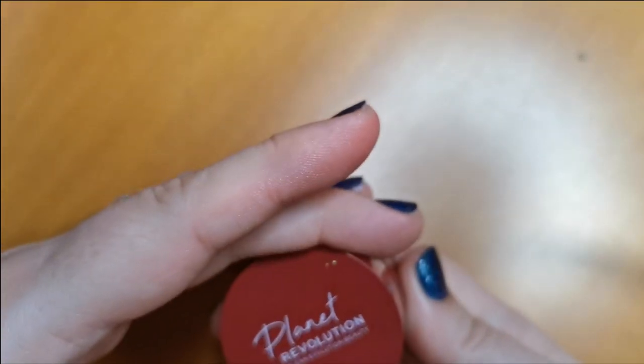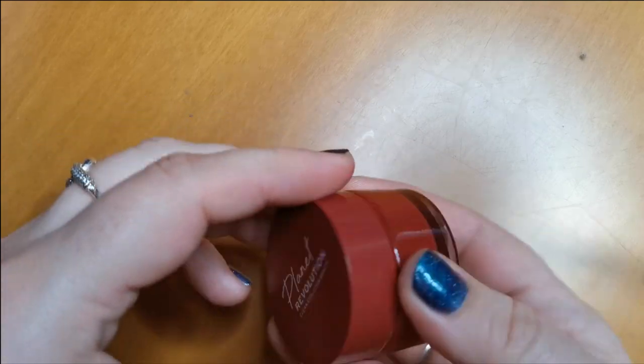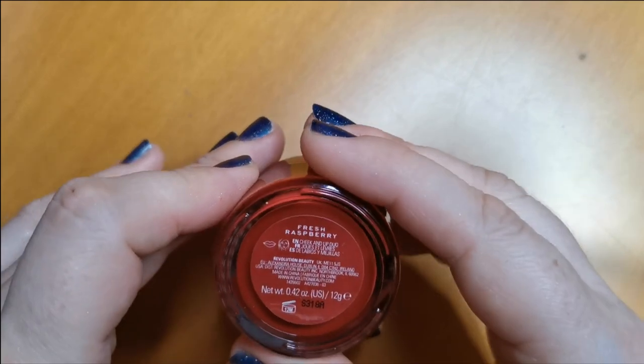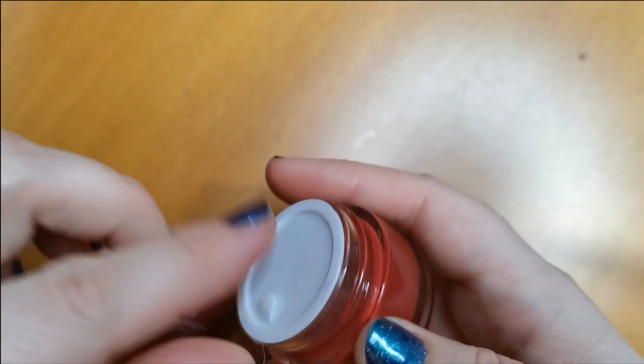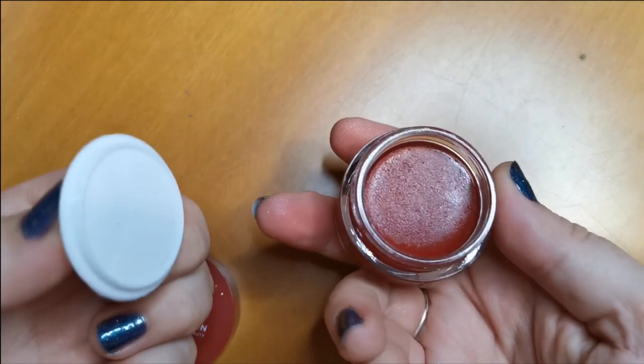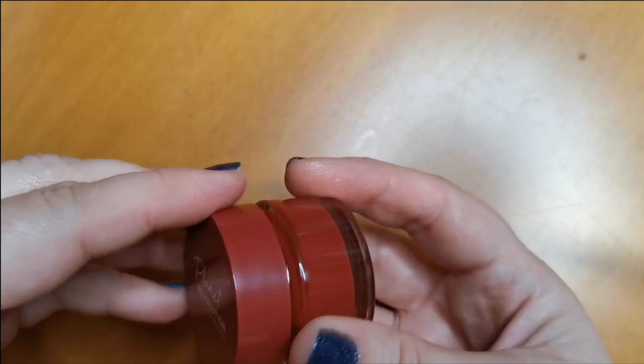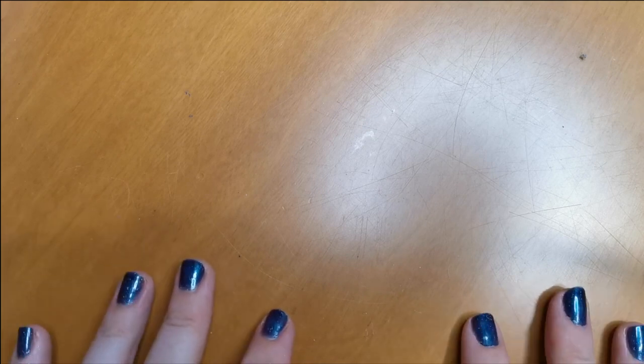This is the Planet Revolution Clean Evolution Beauty — I'm guessing another sub-brand of Revolution — in the shade Fresh Raspberry. It's absolutely stunning. I've only used it once so I definitely won't be parting with it. So for blushes, we have decluttered eight in total.